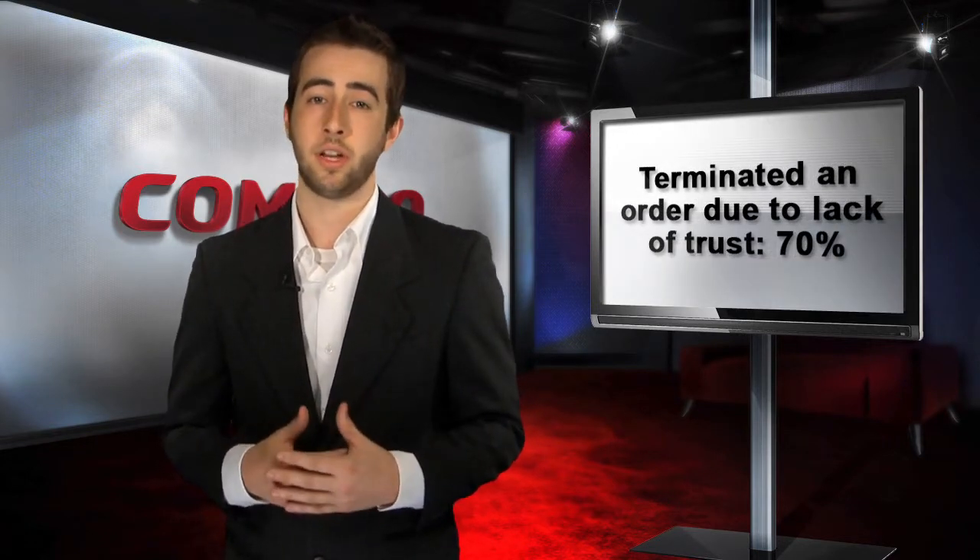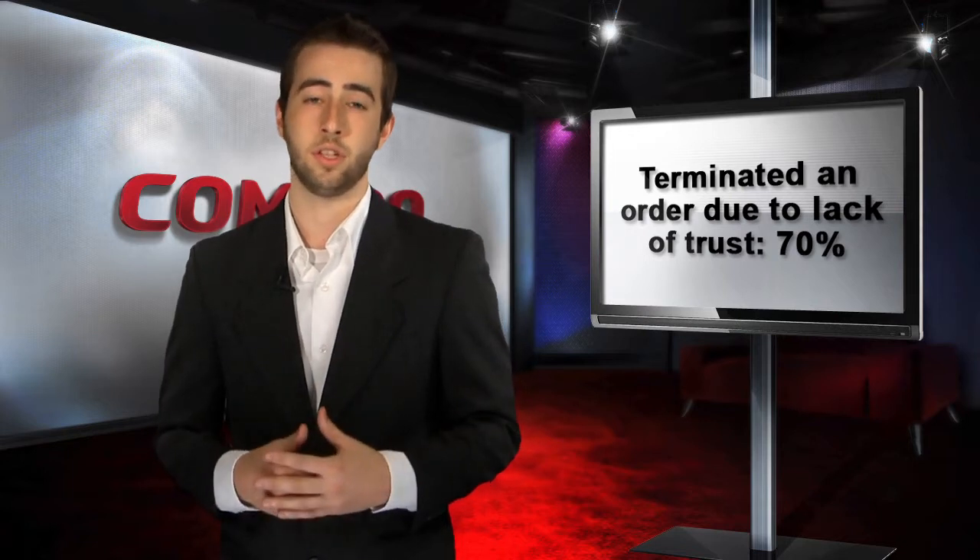Did you know that 78% of online shoppers already recognize a Trustmark as an indicator of trust and security? And nearly 70% of online shoppers have terminated an order due to lack of trust with the transaction.